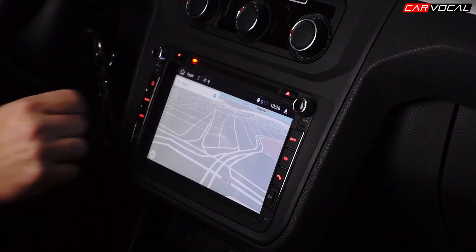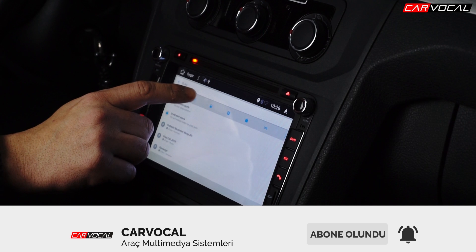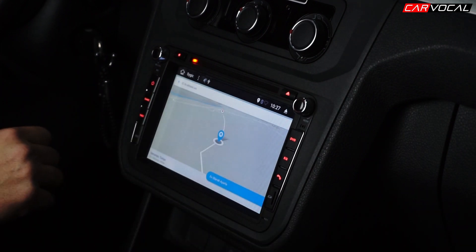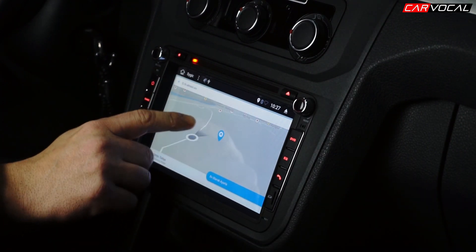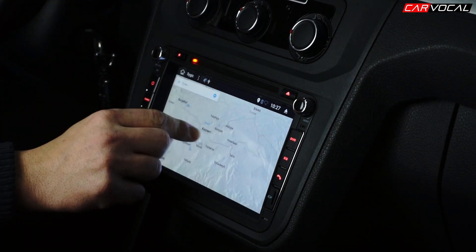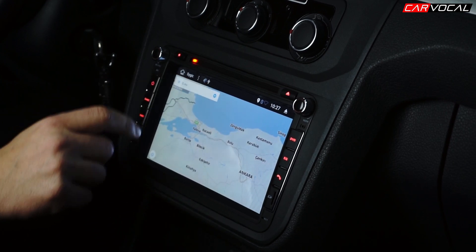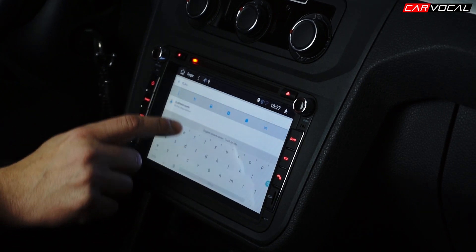Cihazda dahili bir GPS anteniyle birlikte navigasyonumuz geliyor. Bu navigasyon üzerinden dilediğiniz adrese girerek rota belirleyerek, internete gereksinim duymadan istediğiniz yere kolayca gidebilirsiniz. Navigasyon gideceğiniz rotayı hem sesli hem de yönlendirmeli olarak size tarif eder. Bu sayede dilediğiniz yere kolaylıkla ulaşabilirsiniz.